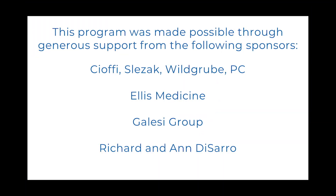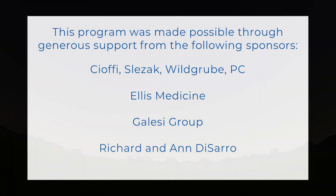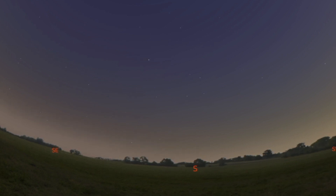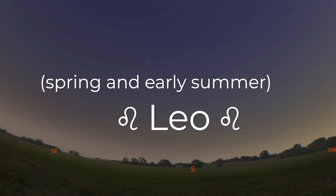This program was made possible by our generous sponsors. Hi, my name is Chris. I run the planetarium at MySci in Schenectady. Welcome to another episode of MySci on the Move. Today I'll introduce you to a constellation we can see in the spring and early summer: Leo.